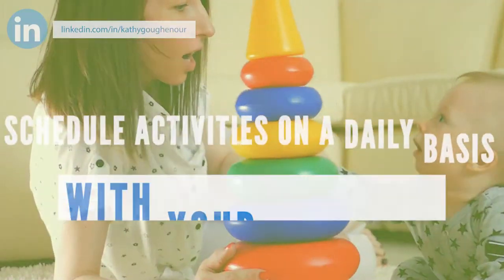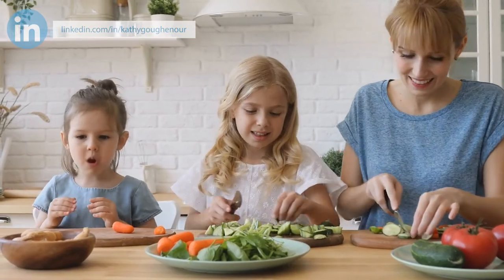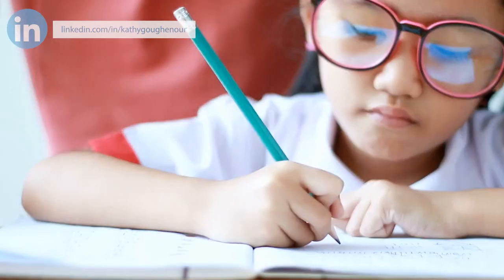Number three, schedule activities on a daily basis with your children. Know in advance exactly when you'll be spending time focused 100% on them, and let your children know. This could be specific times of day when they need your help with their schoolwork or other activities. By sharing with your children the time you're available exclusively for them and teaching them to keep those times sacred, they will learn the value of spending time with you based on the schedule. Then you can get work done before and after.